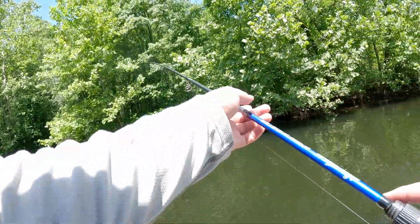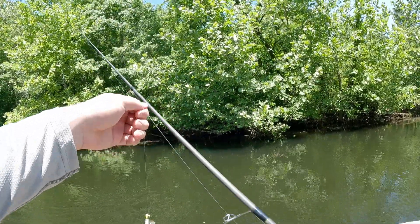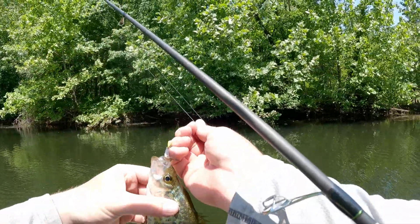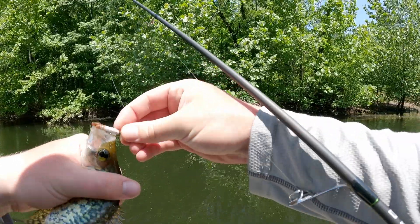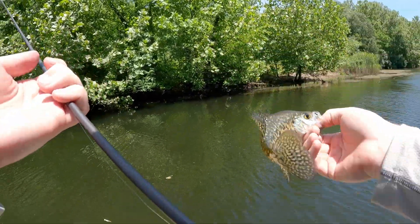Hey, another species — crappie, real little one. I'll take it though. See you bud.